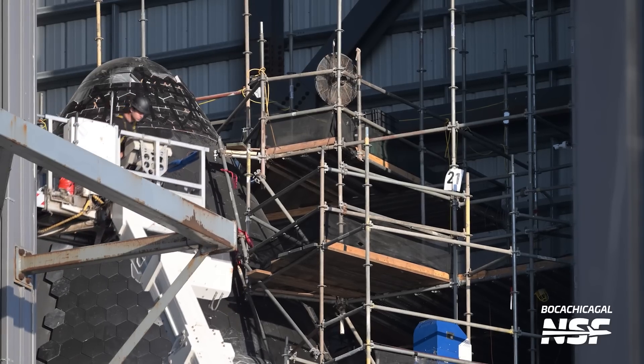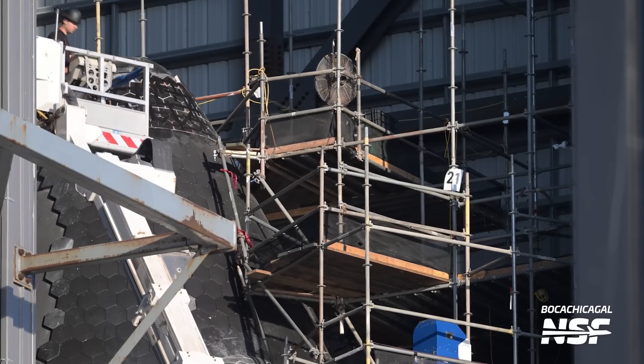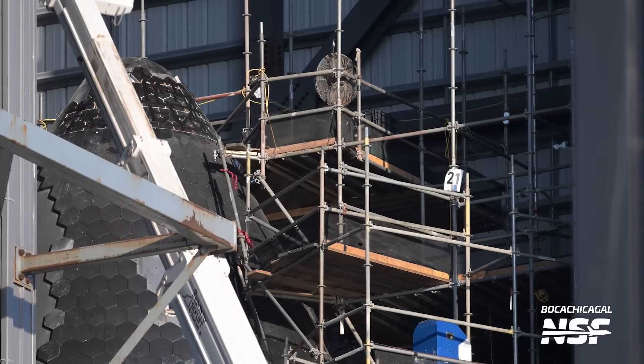Ship 31's heat shield replacement is continuing as SpaceX works to get it ready for Starship Flight 6. Hopefully Ship 30's heat shield replacement works perfectly on Starship Flight 5 — that way SpaceX doesn't have to completely tear down Ship 31's heat shield a second time.